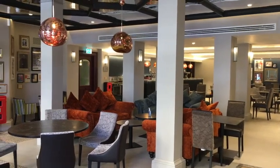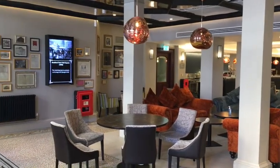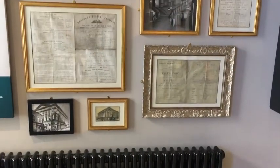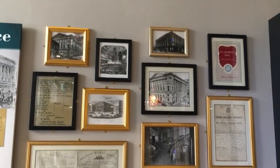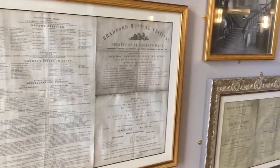Heritage displays around the site present the story of St George's Hall through historic documents, programmes, posters, photographs and film footage. In this section on the ground floor, we find out about the founder of the hall, Samuel Smith, who was a local businessman, three times mayor of Bradford and a great music lover.